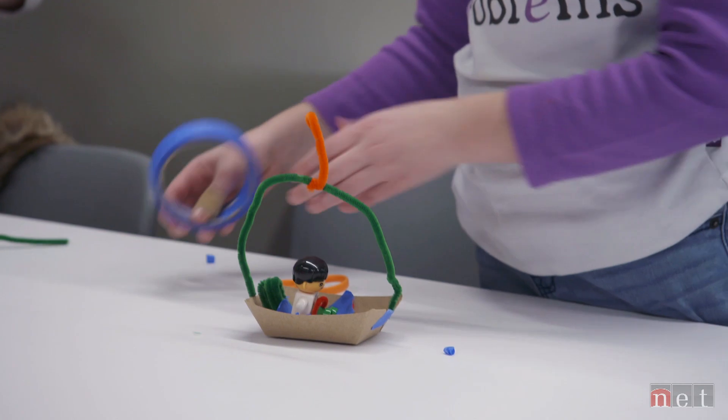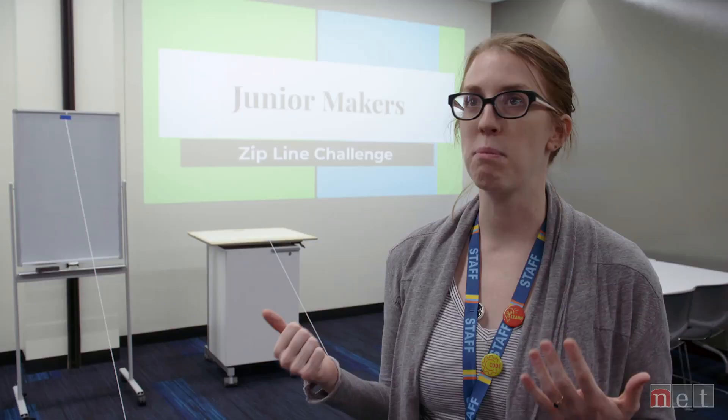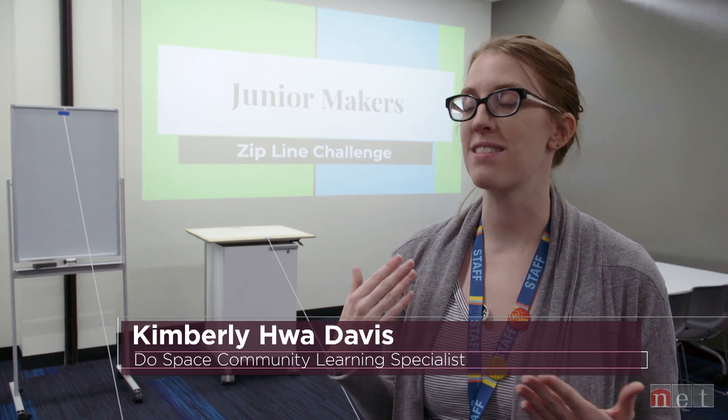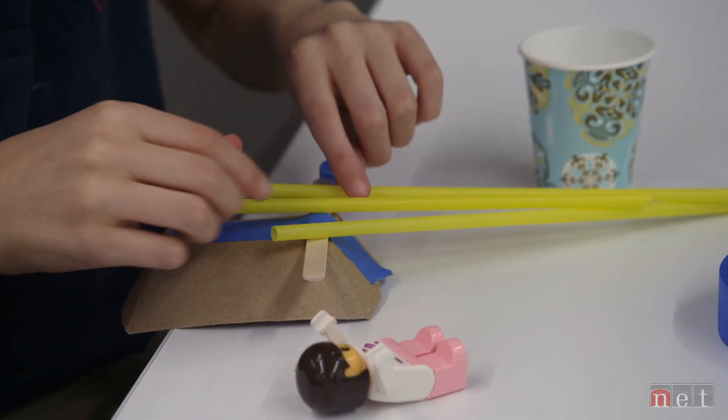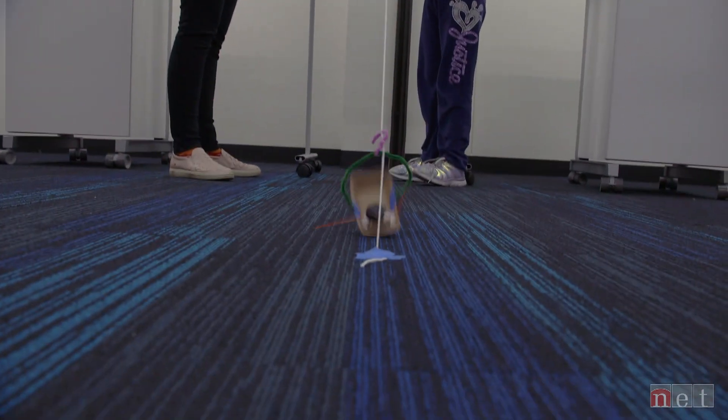Build something to transport a Lego person down a zip line. It just allows people to maybe experience things that they're not experiencing at school or at home. It's called DoSpace, so taking action.